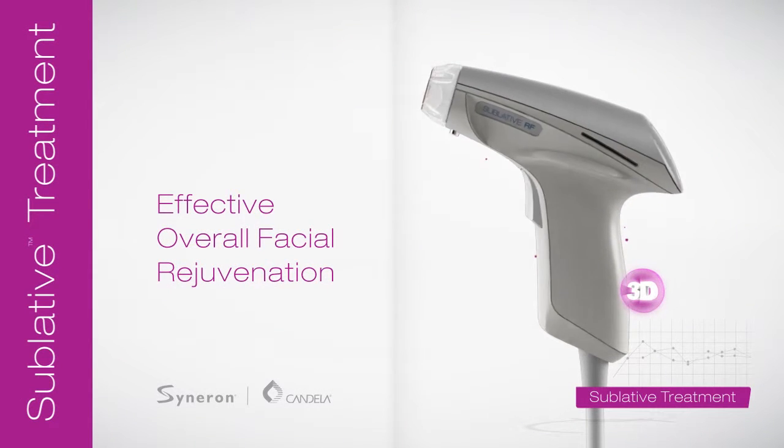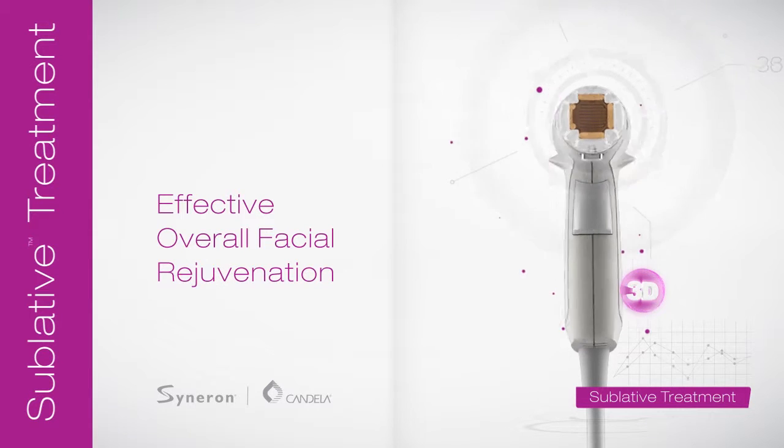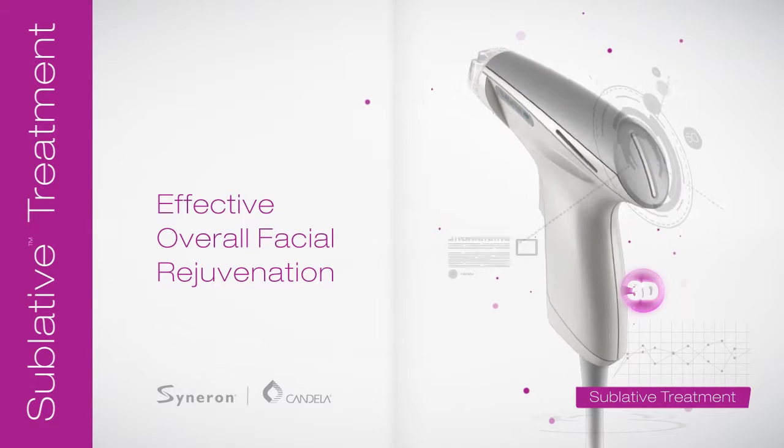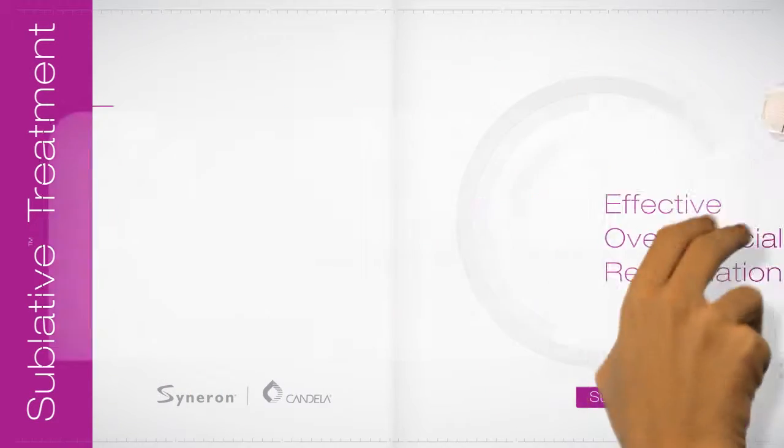Sublative rejuvenation is the next generation of safe and effective rejuvenation procedures, delivering impressive results for all skin types to help you achieve a more youthful appearance.